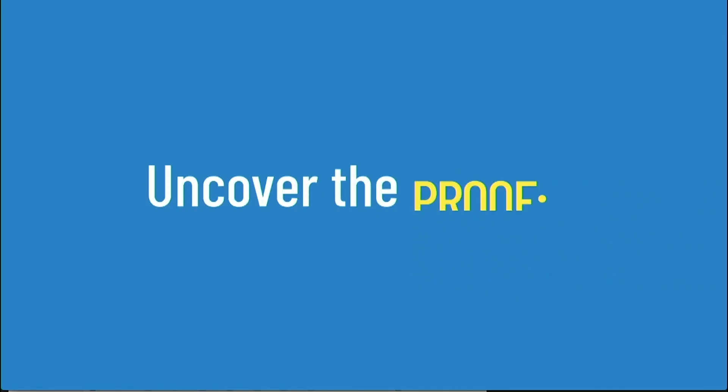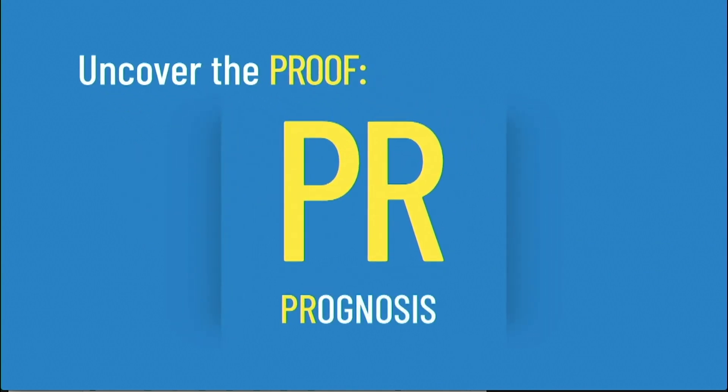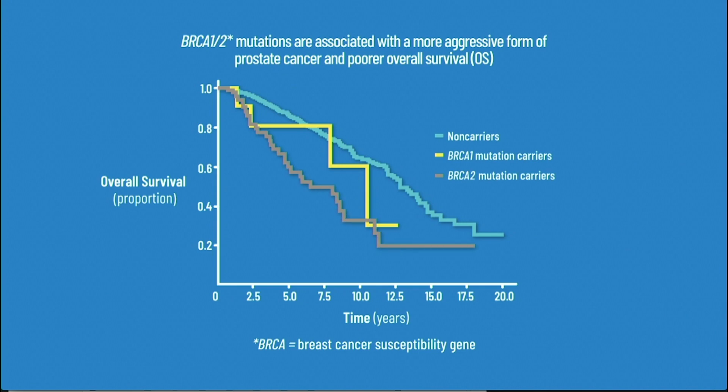In medicine we have a number of acronyms to help us remember things. There's one that is very helpful around germline and acquired somatic mutations, and it's called PROOF. The PR stands for prognosis. If men have BRCA1 and BRCA2 mutations, it affects their prognosis in terms of time to progression and overall survival. Using survival curves comparing BRCA1/2-positive men to negative men, we clearly see this has an impact on survival.